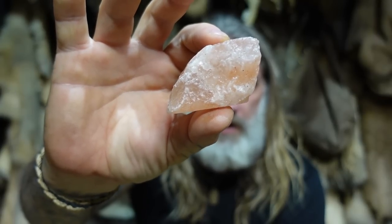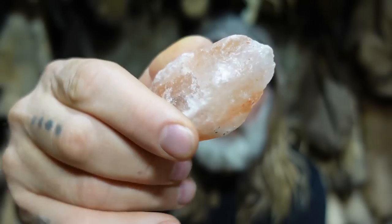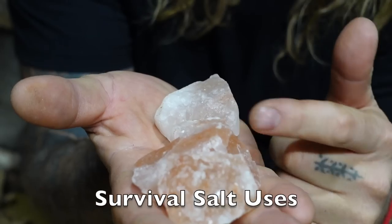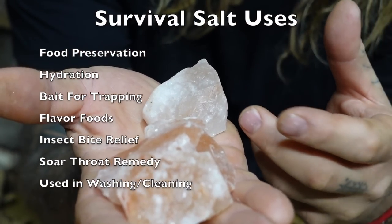It also helps in maintaining proper hydration, cardiovascular system, good sleep, and avoids cramping — it's just something our body naturally needs. That right there is pink Himalayan rock salt in its natural form. It was mined just like this. I get chunks of it, put it in my bag, and away I go. I actually carry more than what you would really need out there, but I always think it has multiple uses.